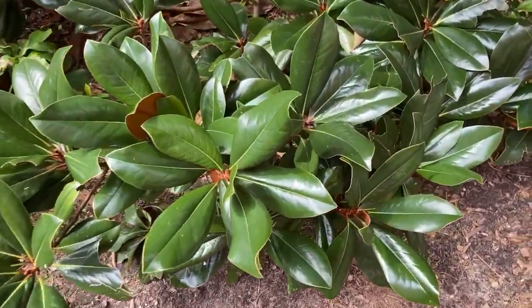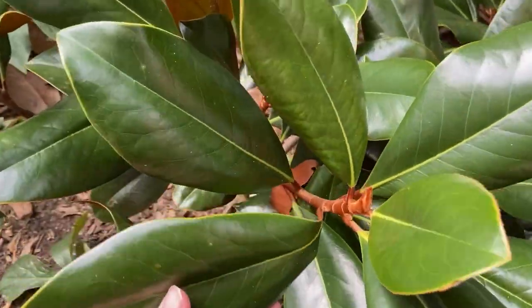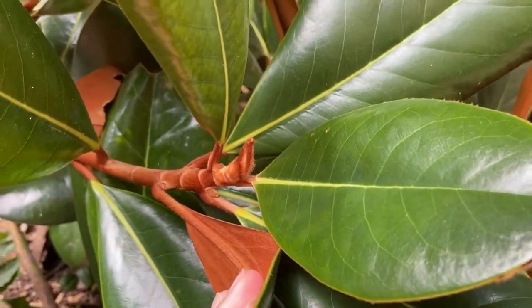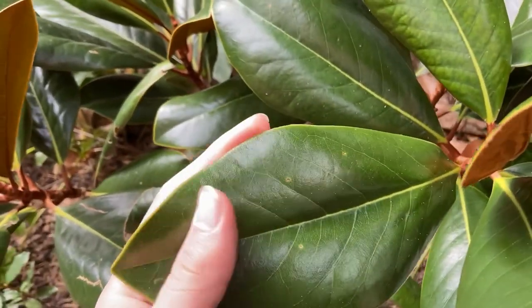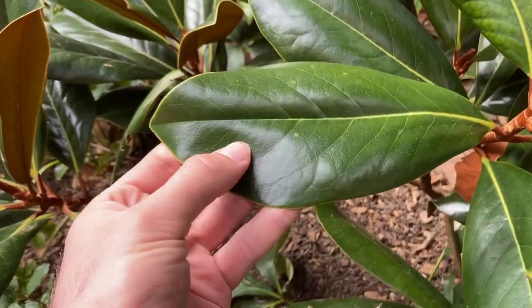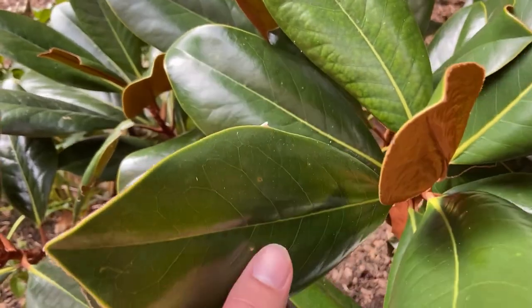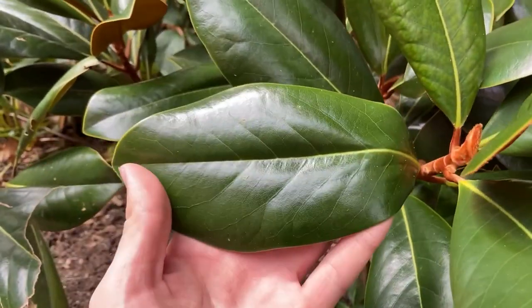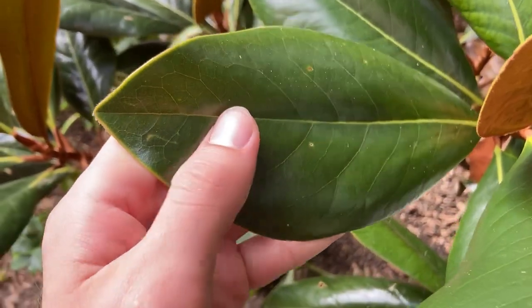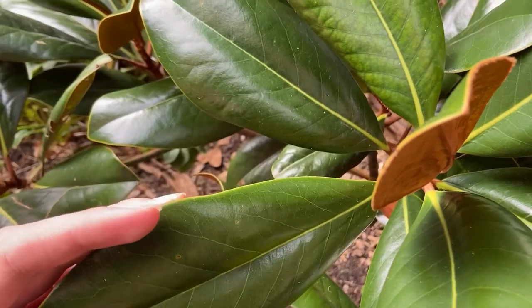To ID this plant, we'll start with the leaves. You can see they're pretty big and alternately arranged on the stem. They're evergreen — this is not a deciduous plant; it keeps these dark evergreen leaves all year round. The margin is entire, the leaves are mostly elliptical in shape and pretty elongated, with a real prominent yellow mid-vein, especially on these cultivars.